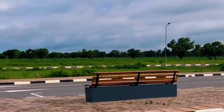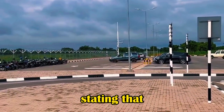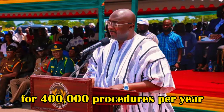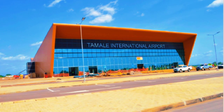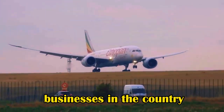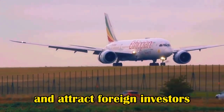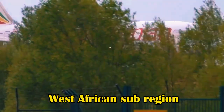Vice President Dr. Mahamudu Bawumia inaugurated the facility, stating that the terminal was designed for 400,000 passengers per year and that with the opening of the new terminal, a number of airlines will now fly directly from Tamale to various parts of the world. He stated that the project was in accordance with the government's attempt to expand airline infrastructure in order to encourage businesses, attract foreign investors, and make Ghana an aviation center in the West African subregion.